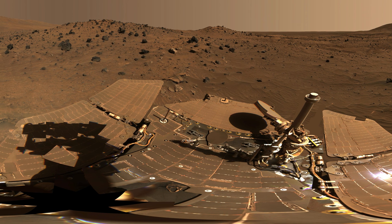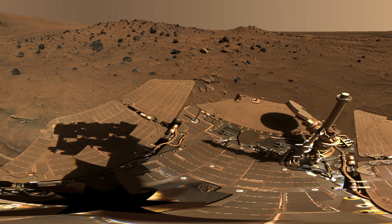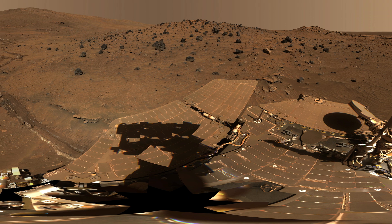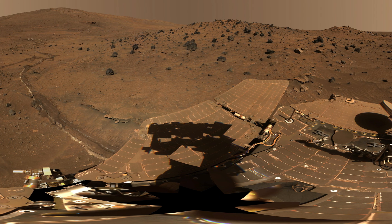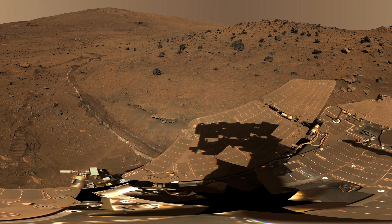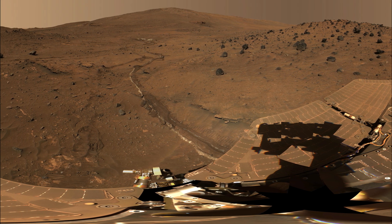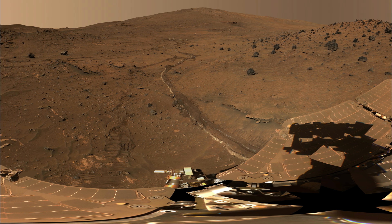The McMurdo panorama, captured by NASA's Mars Exploration Rover Spirit, offers a 360-degree view from a small hill known as Low Ridge. Spirit remained at this location from April through October 2006, providing valuable insights into the Martian landscape.